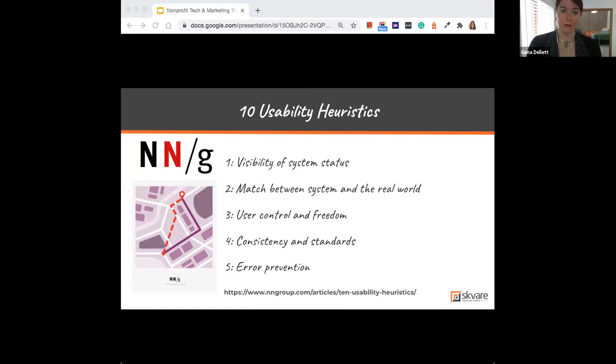The second heuristic is a great match between the system and the real world. Anything you're doing should be in your users' language, using words, phrases, and concepts already familiar to them — not redefining things that already have definitions. Never assume your understanding of words or concepts will match those of your users. Use what people already know.